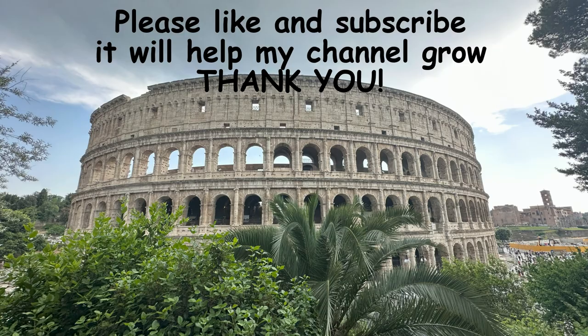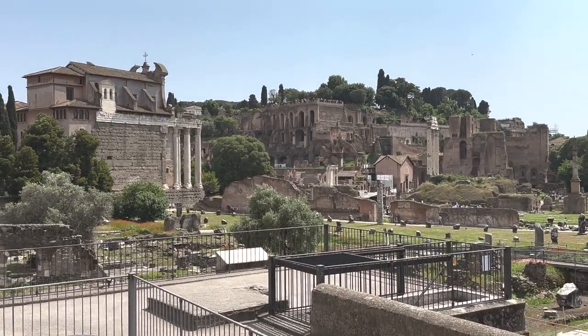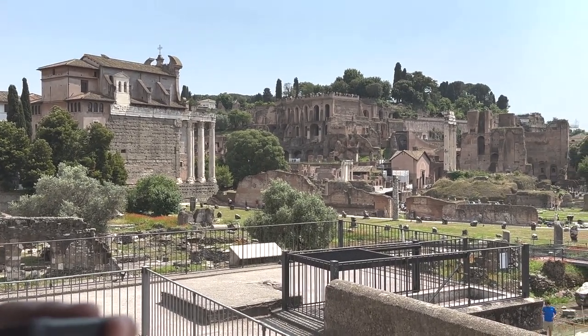That wraps up my top tips for you to have the best Mediterranean cruise ever. I hope if you go on your first Mediterranean cruise, you'll leave a comment and tell us all about it — I hope you have a wonderful time. I am already booked to go back next year and I just can't wait. It was spectacular. Thank you for stopping by and I hope you enjoy your next cruise. Happy sailing.